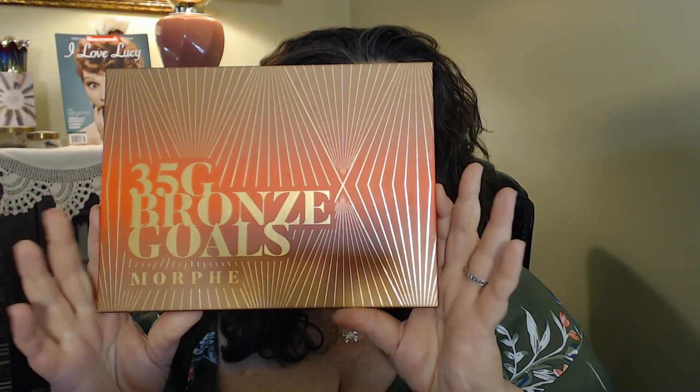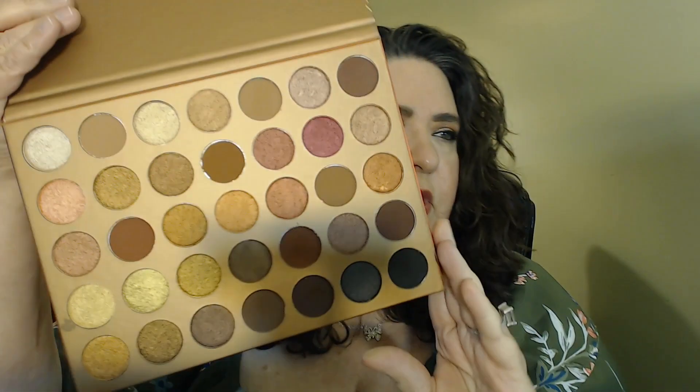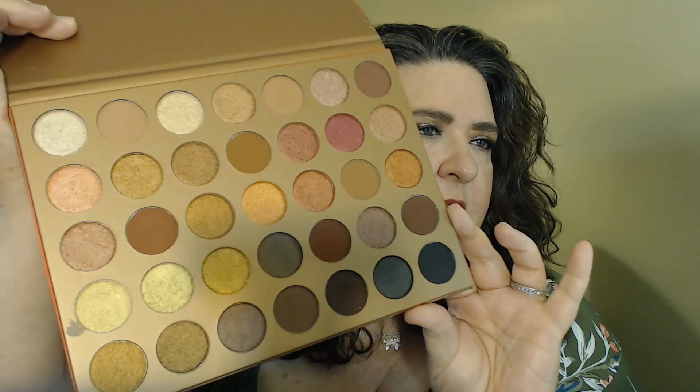Moving on — I ordered from Ulta and I got the 35G Bronze Goals from the Morphe bronze collection. This one was just really popping out to me. There is no mirror but a majority of these palettes never have a mirror. It does come with a cover and it has the names on there, and here are all the colors in this palette. I'm all about the bronze, gold, and coppers, so I figured this would be a palette I'll enjoy playing around with.